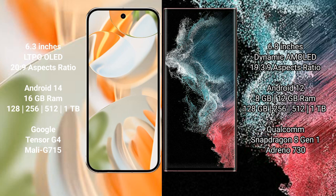The Google Pixel 9 Pro comes with 16GB RAM and 128GB, 256GB, 512GB, or 1TB internal storage options, powered by the Google Tensor G4 processor with an Immortalis-G715 GPU. The Samsung Galaxy S22 Ultra comes with 8GB or 12GB RAM and 128GB, 256GB, 512GB, or 1TB internal storage, powered by the Qualcomm Snapdragon 8 Gen 1 processor with an Adreno 730 GPU.